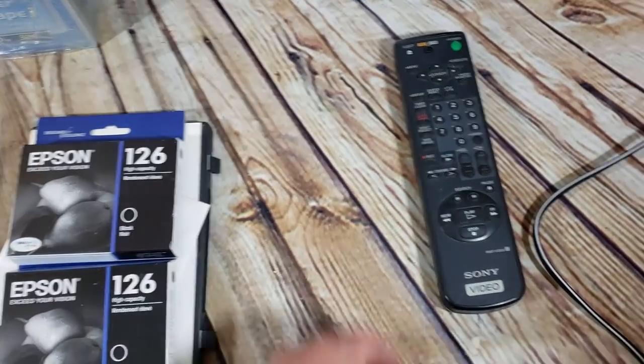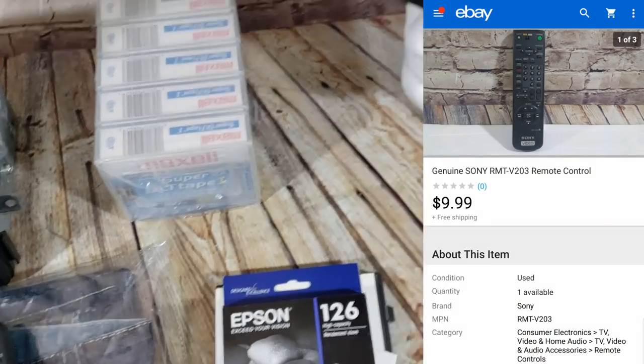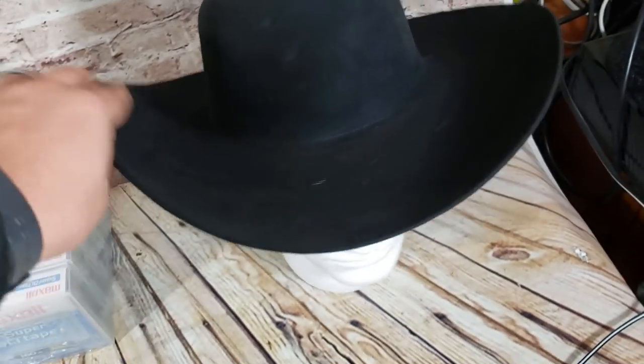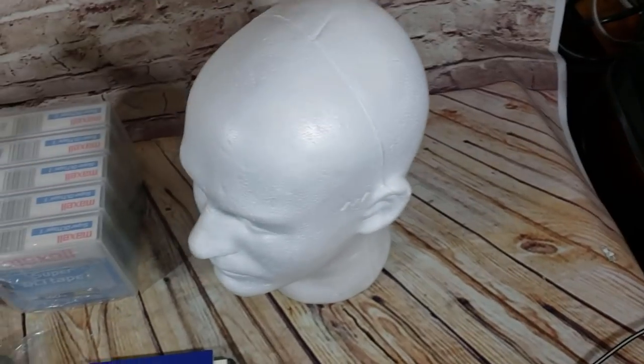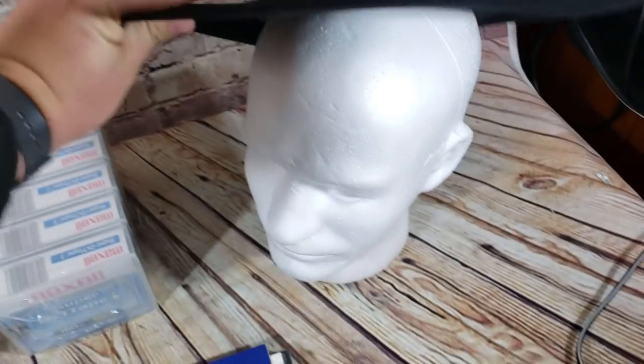The Sony remote RMT-VT03 sold for $10 shipped. And then this Stetson hat — the styrofoam head is just for the pictures. It's a size 7, a 4X Company Beaver. I paid $45 for two hats from a lady who's a reseller.